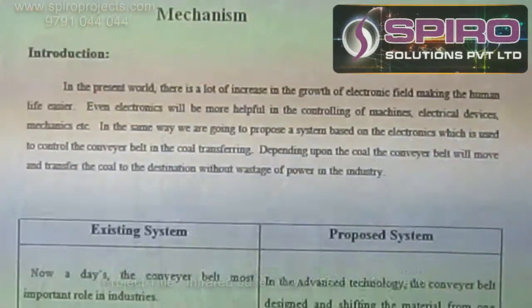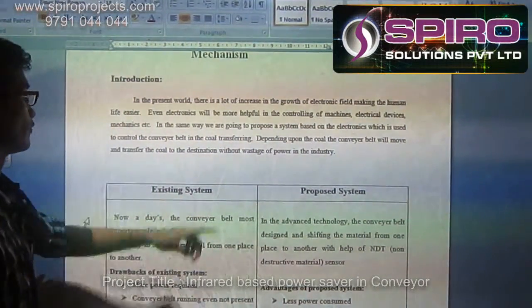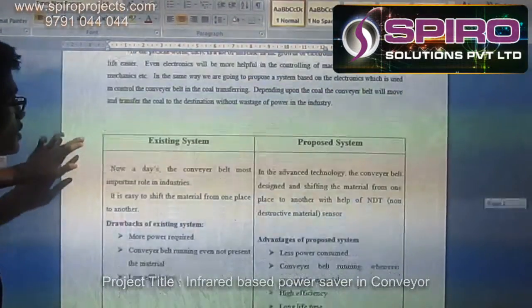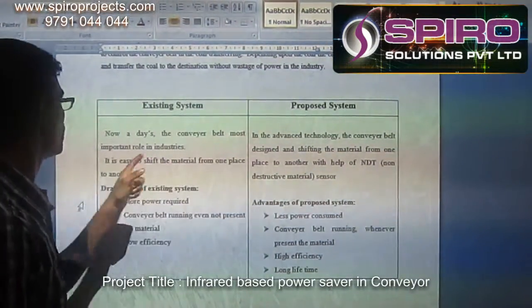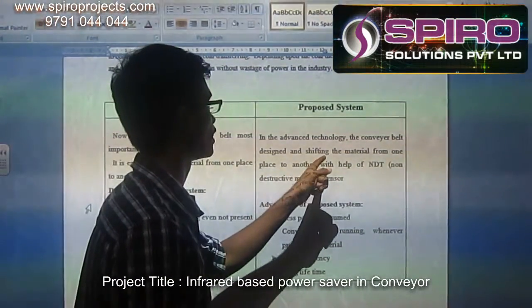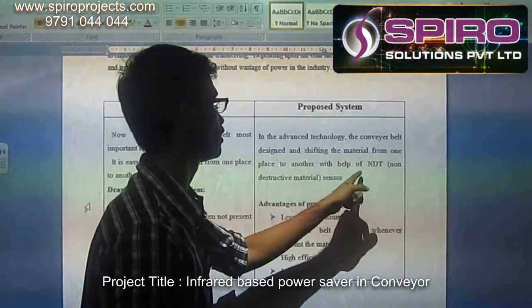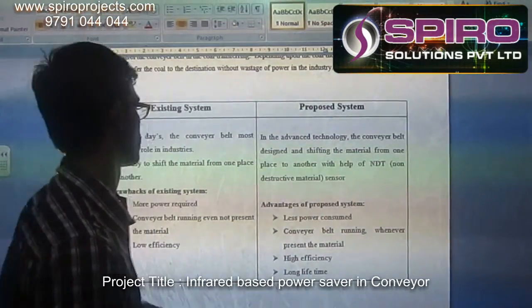In the present world, there is a lot of increase in the growth of the organic field, making human life easier. Looking at the existing system and the proposed system of this project: early days, they used the conveyor belt, which plays a most important role in industries. Advanced technology conveyor belt design shifts material from one place to another with the help of NDD — a non-destructive material sensor.